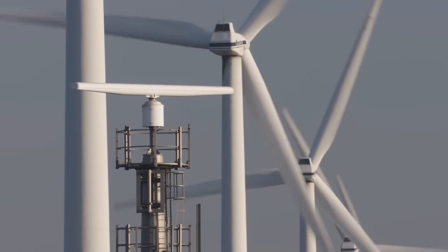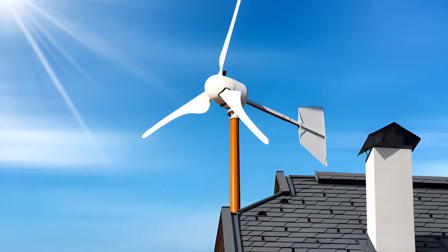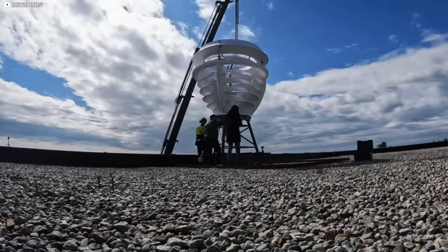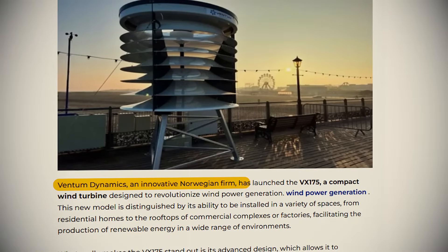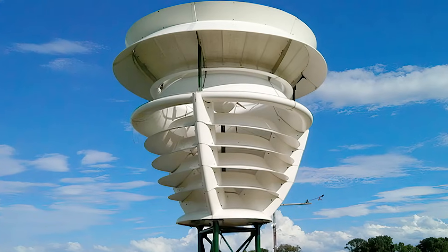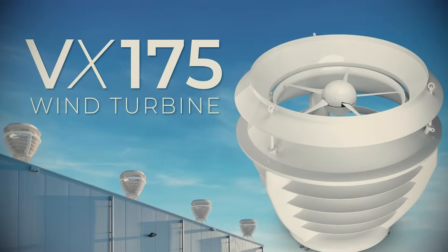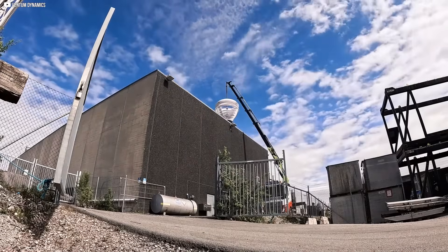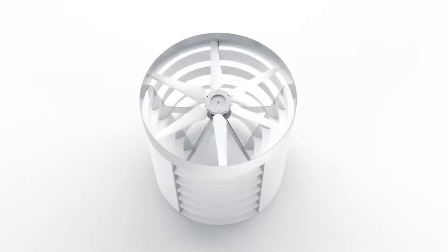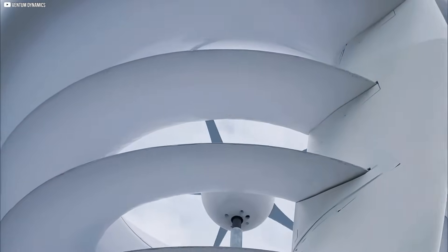Closer to where energy is actually used. Rooftop wind isn't new, but most attempts have either underperformed or caused more trouble than they solved. That's starting to change. Companies are finally refining the tech and the strategy. Enter the VX175. In February, Norwegian firm Ventum Dynamics launched this rooftop turbine after nearly six years of development. It's not tall, it doesn't swivel, and it doesn't look like the giant fans most people picture. Instead, it's compact, enclosed, and engineered to sit along the edge of a roof like it belongs there. This isn't just another wind turbine — it's a shift in mindset aimed at small-scale, urban power that finally makes sense. And it's wrapped in something unusual: a shroud.